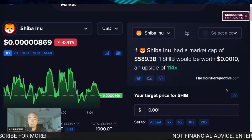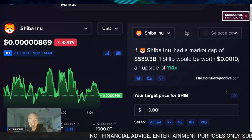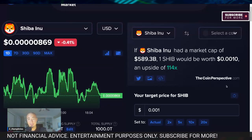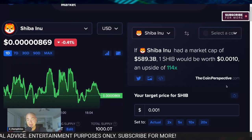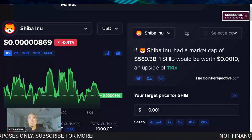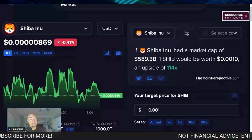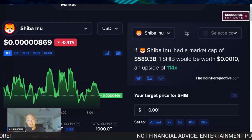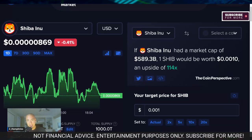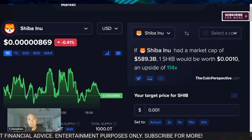So I need a 114X on my Shib main bag to get to 0.001 — that's my price target, and that is how I'm planning on becoming a Shiba Inu millionaire. And of course, those other bags — we'll see what happens, right? We'll hold those a little bit longer. Even if Shib gets to one penny someday — who knows what could happen — we're all hoping and we all have conviction in the long-term future here.